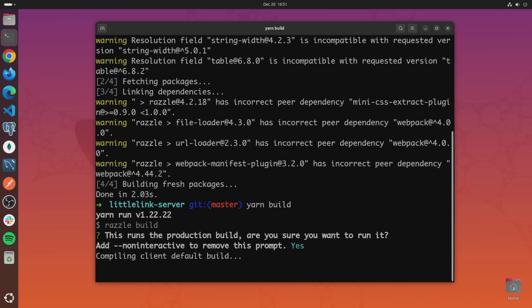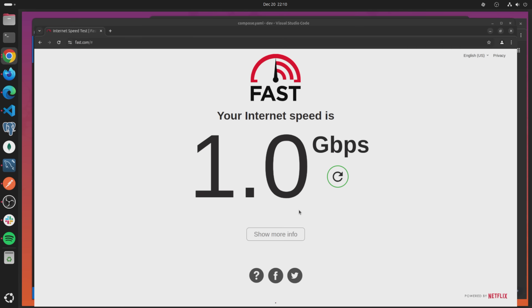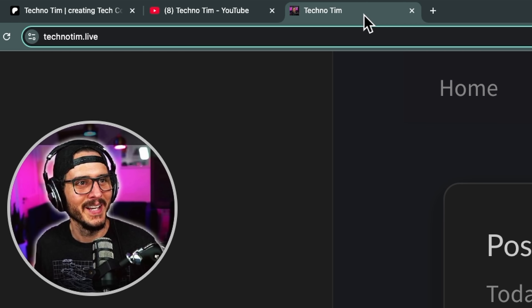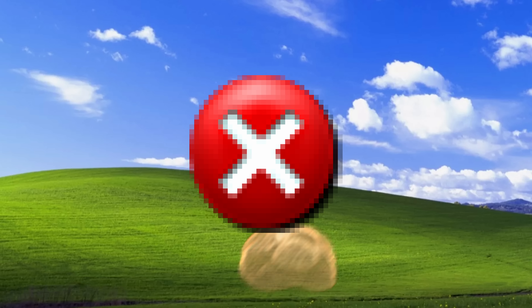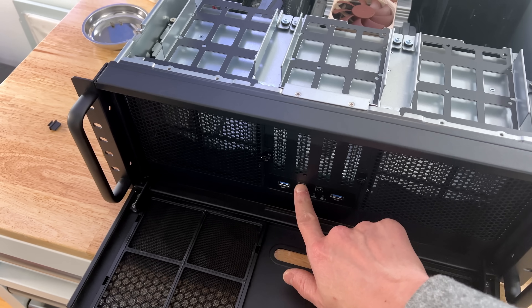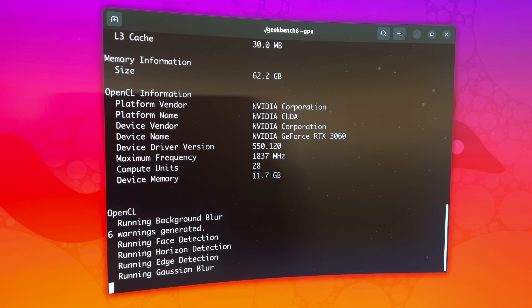This rig has to be able to handle everything from compiling code to running multiple VS Code instances to — let's be honest — opening at least three Chrome tabs, or maybe even four if we're feeling bold. In this video, I'll walk you through the entire process from choosing all of the parts, assembling the build, firing it up for the first time, and benchmarking it against some other machines to make sure it delivers.